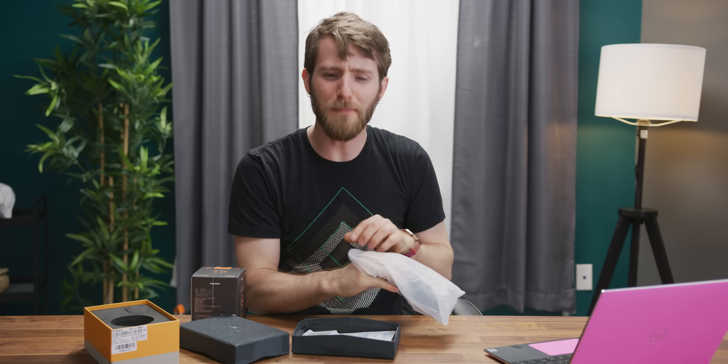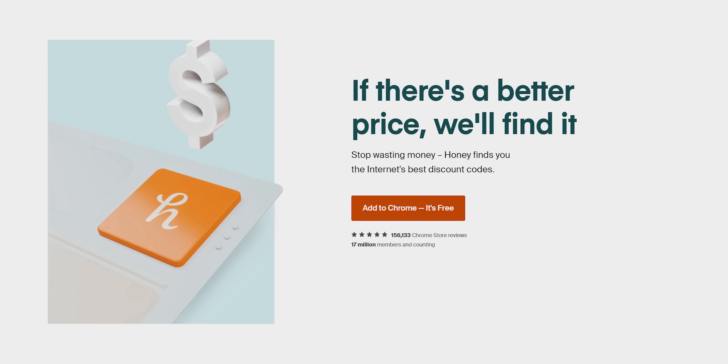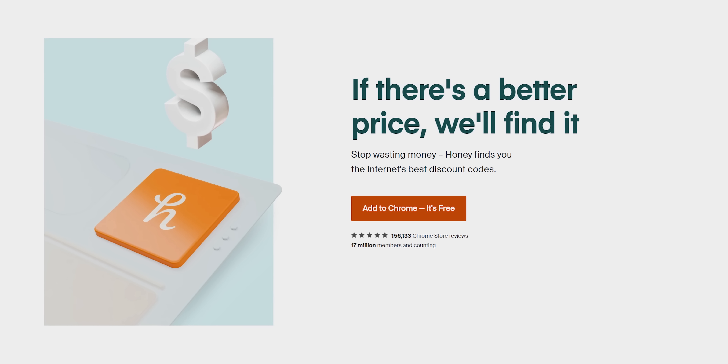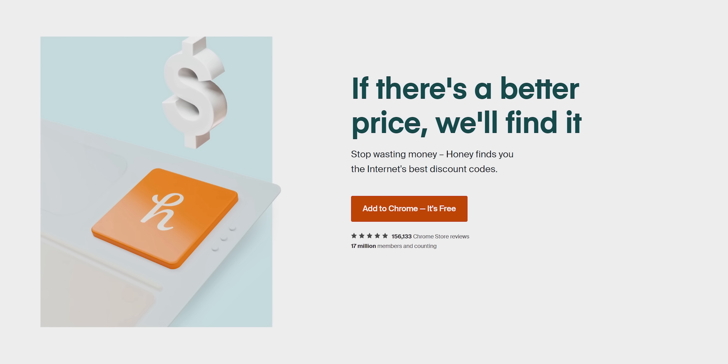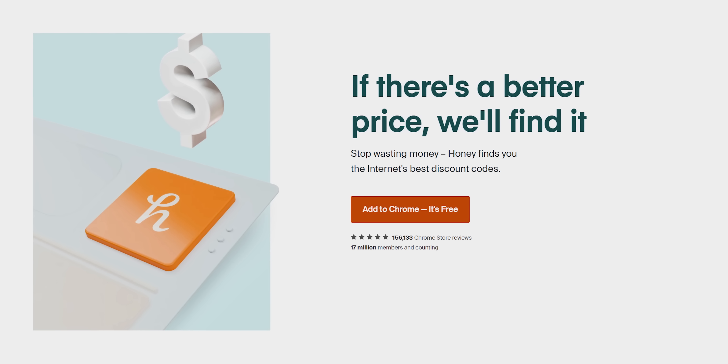You know what else is madness? My segues to our sponsors like Honey. Honey is the free web browser extension that will find you the best promo codes on shopping websites like Amazon, eBay, and more. Get it today at joinhoney.com slash LTT.